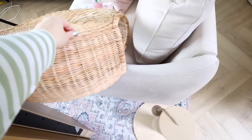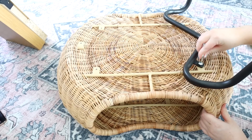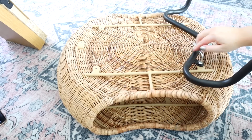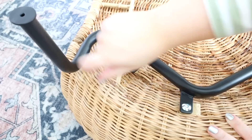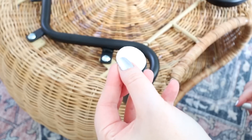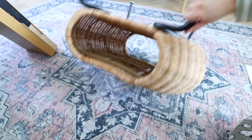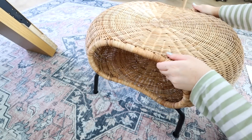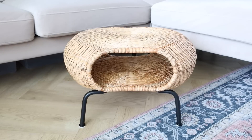Let's build this little footstool. This is a footstool that I got — I thought it was really cute. I can just keep a blanket inside it.